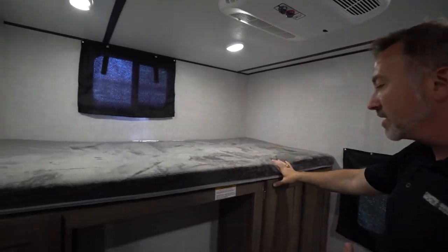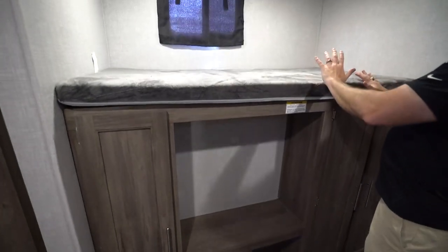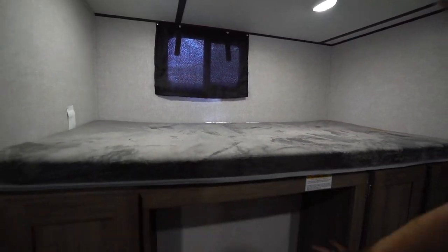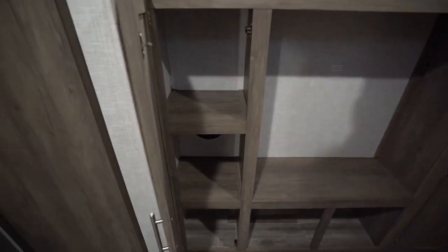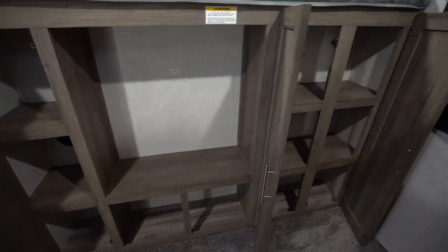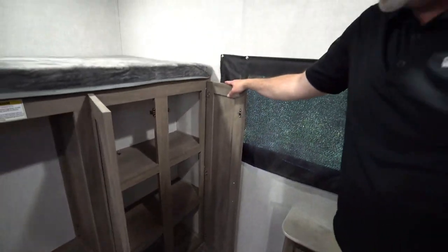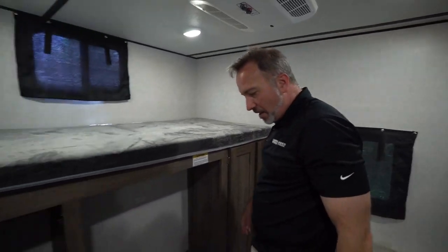Over here on the campsite side, we've got a double-over bunk with an entertainment center underneath. 300-pound max capacity, dual LED lights, plus a little privacy curtain right there. Good spot to put the TV right here. You've got your double storage doors on the right — good shelf space, and good shoe or bag space right down here. Mudroom storage, if you want to call it that.